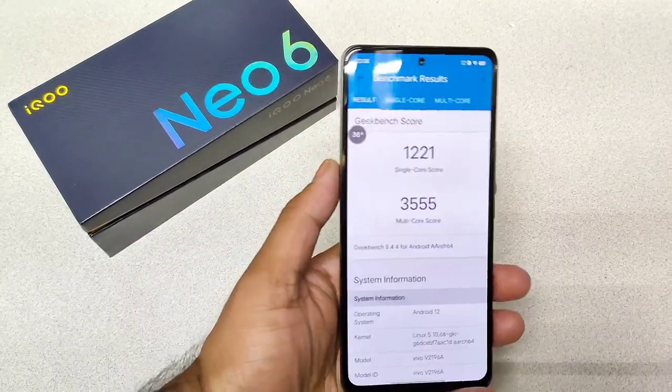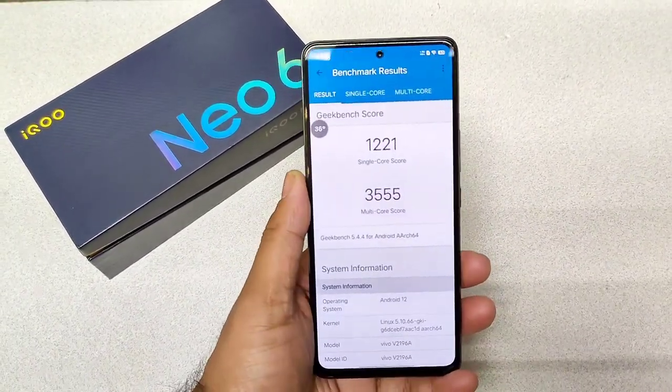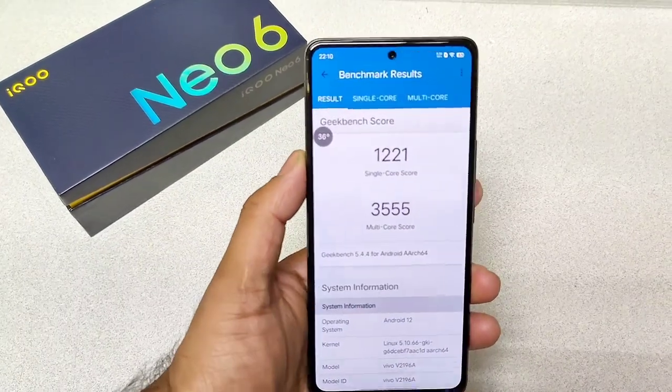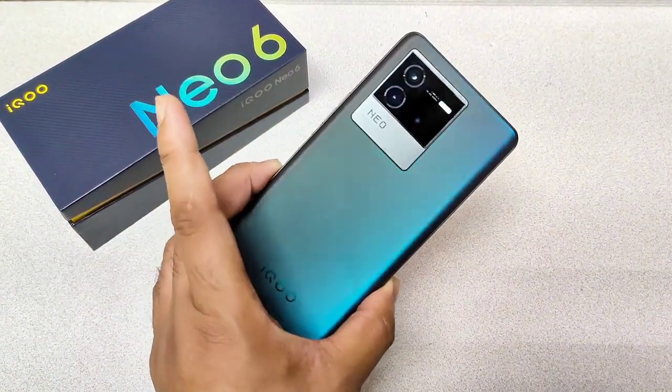So definitely, friends, I'll try to do the side-by-side comparison with other Ico phones and other processor mobile phones, so stay tuned for those videos in case you're interested. Even with the Dimensity 8100 chipset, I'll try to compare side-by-side. So stay tuned for those videos, friends. And meanwhile, signing off — until then, thank you for watching and bye!